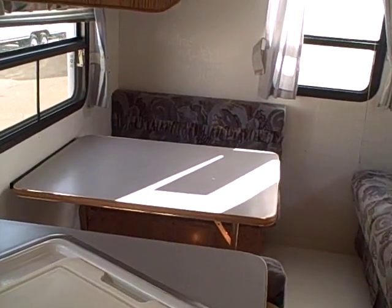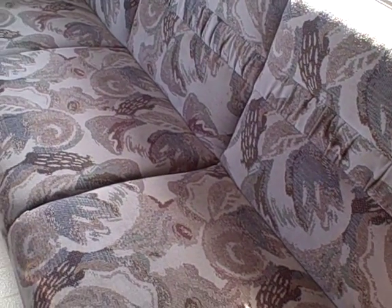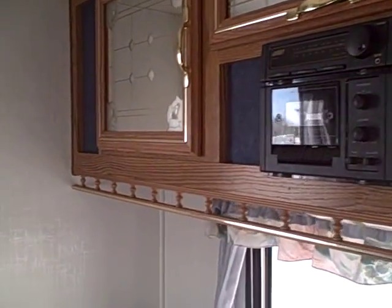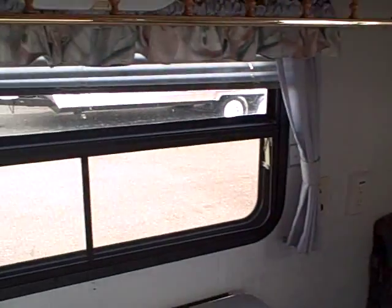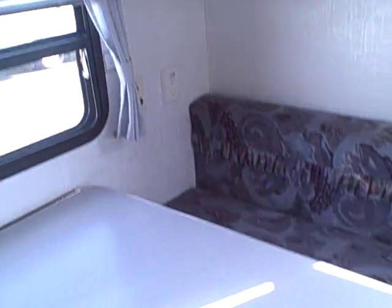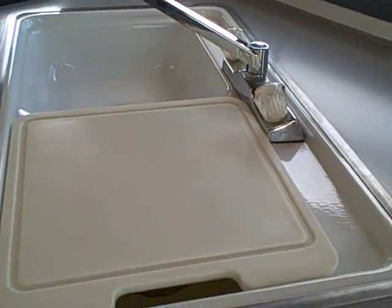It has a rear dinette which folds down for sleeping quarters, and a rear sofa bed which also folds down for an additional sleeping area. Over the top you have mirrored cabinet doors with an AM/FM cassette player, a center rear window, and windows on both sides. There's also an overhead storage compartment that folds down for a bunk, so you have a young adult or child sleeping above — sleeping for two to four adults back here, not to mention the front bedroom.